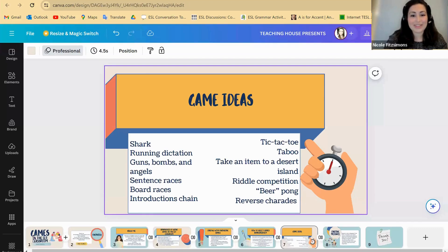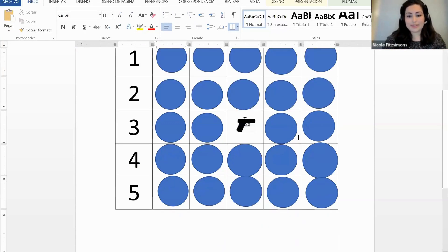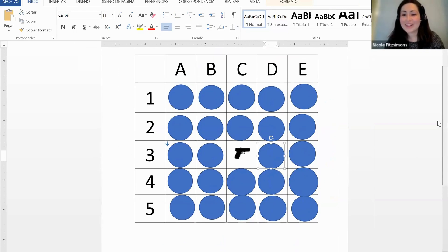Guns, Bombs, and Angels — this is a quiz game. I'll send you the grid in the chat during the break. To keep prep minimal for teachers, I'd recommend getting the students to prepare the questions and answers. This is a brilliant way to review a unit or an end-of-unit test.